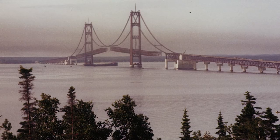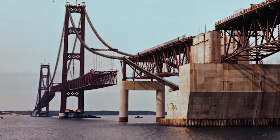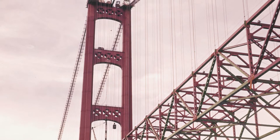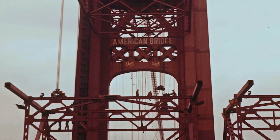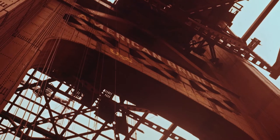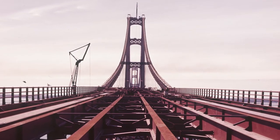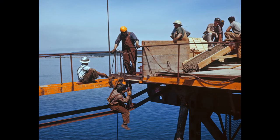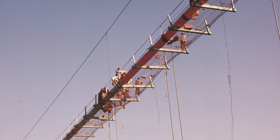Throughout the series of photographs, you can witness the construction of the bridge in multiple stages of completion. In some shots, huge sections of the bridge's massive 3,800-foot span are completely gone. One of the most striking differences between the bridge we see today and the one in Henry's photographs is the coloring — the barren steel superstructure without its trademark paint job makes the Mighty Mac almost unrecognizable.